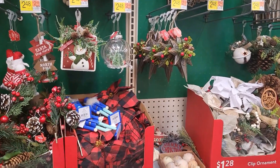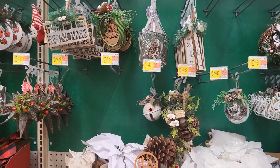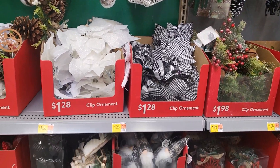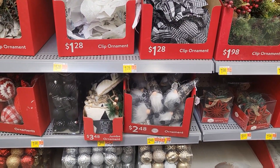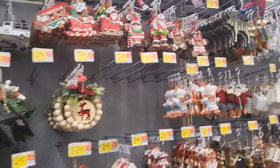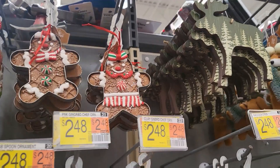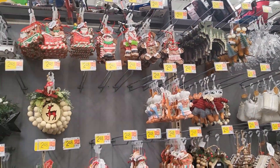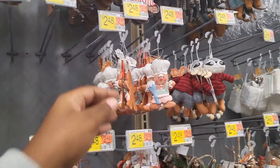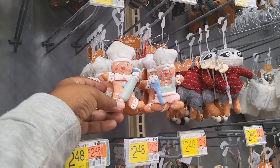My main tree is like that deep green, deep red, some white. Like this green here — that deep green is one of the colors I'm incorporating this year in my main tree in the family room. I think it's so pretty. If you're doing a gingerbread theme, $2.48 each. Although I think maybe Hobby Lobby has better prices.